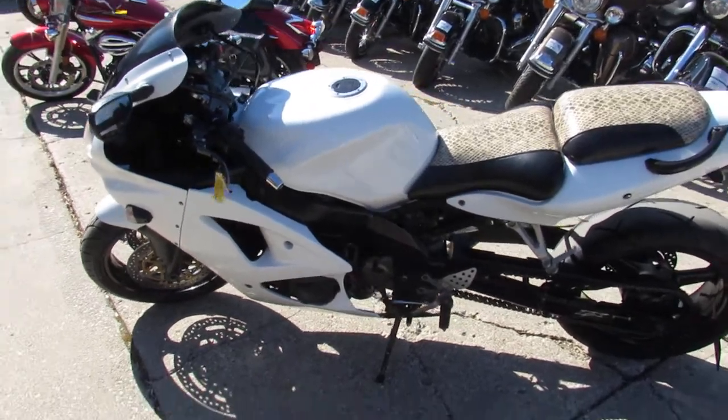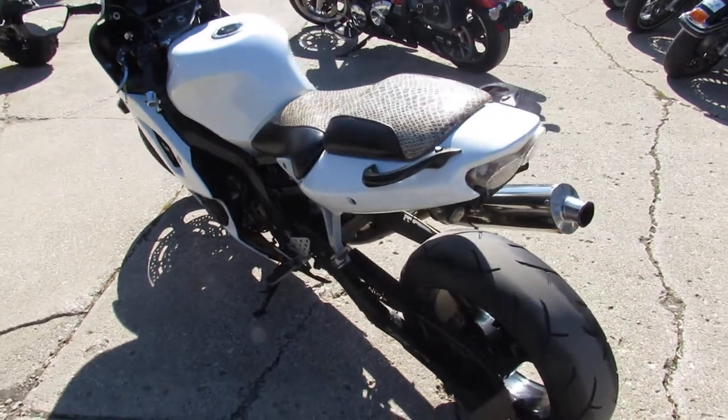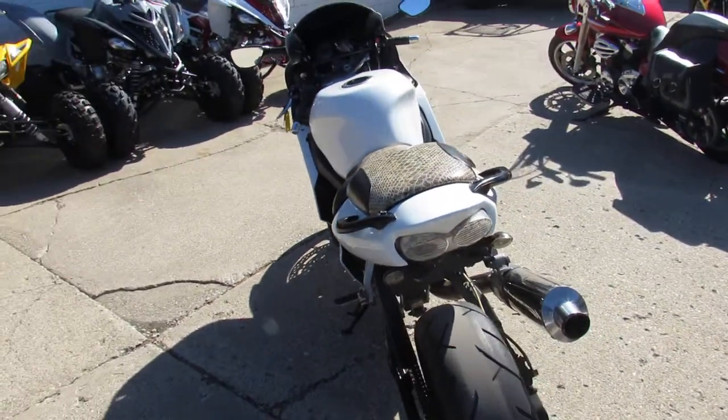Hi guys, it's ProofLogger.com here. Riding season's here — 65 degrees, end of February. And don't miss out on this deal, guys.